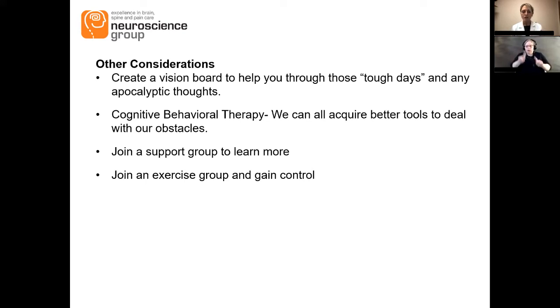Support groups are a great way to gain more information, talk to other people who are in the same shoes. They're great for caregivers as well, and I feel like it's really a big piece of managing and coping with Parkinson's disease.